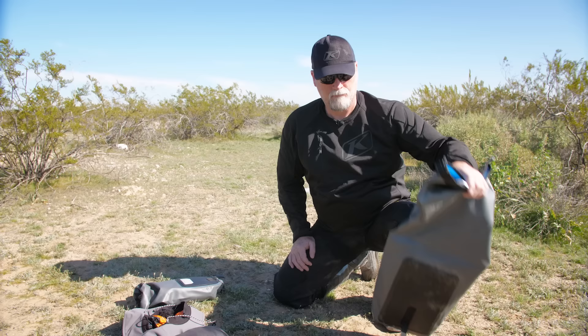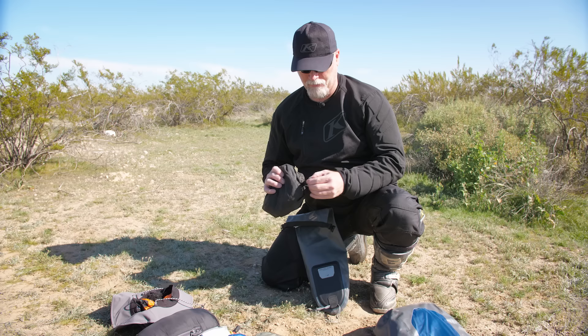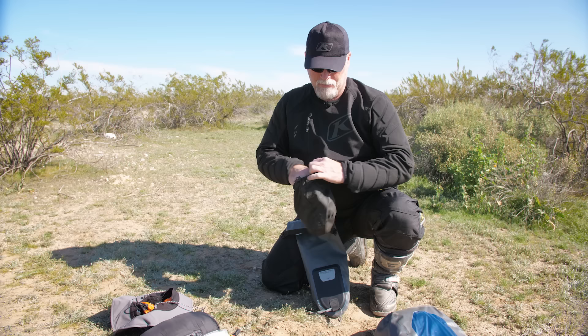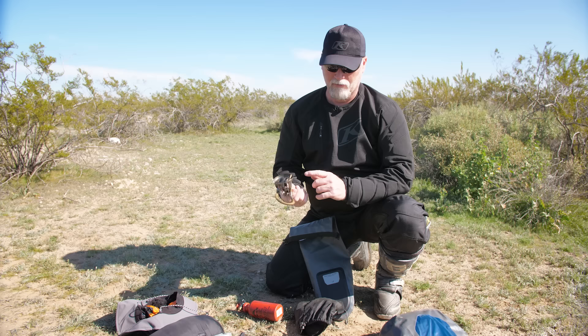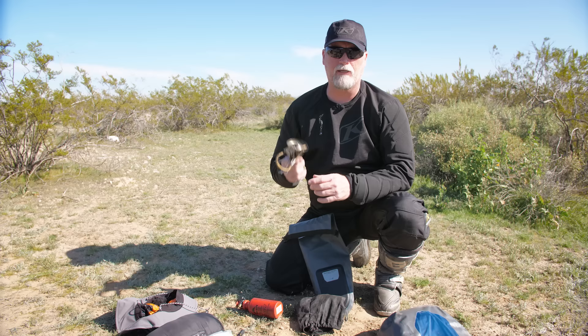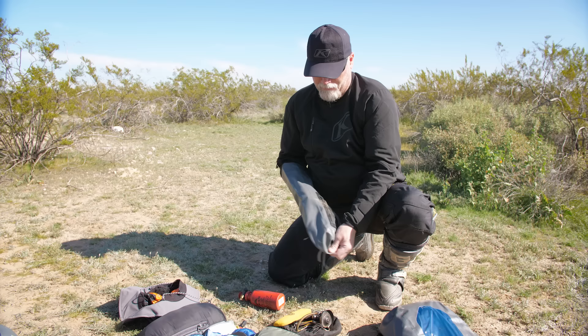In the small bag is my other cooking stuff. My cooking stove — I use a specific multi-fuel stove. I can fill it with gas, I can take gas off the bike if needed, use gas from a can, or use diesel. That makes it good for any country in the world. Also some fork spoons to eat with. And at the bottom of the bag, my pump — so if I get a flat tire I can pump up my tires.